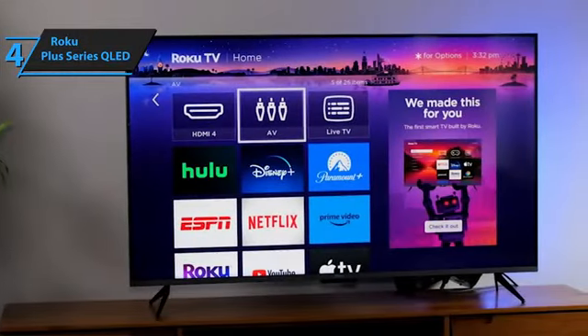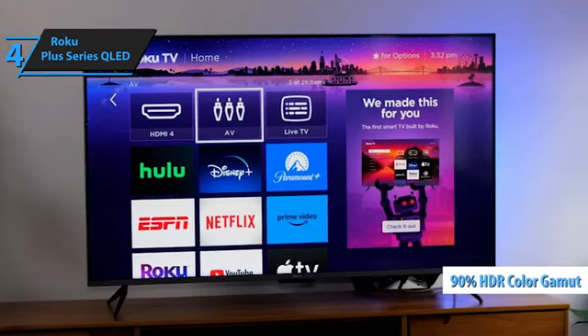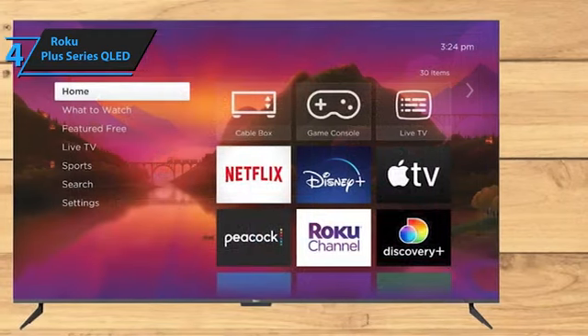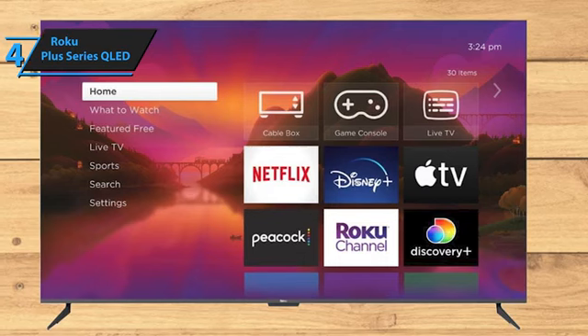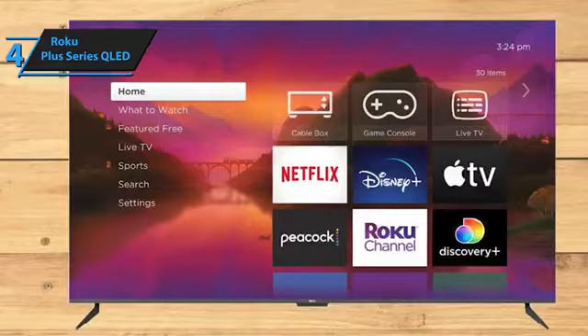Its full-array LED display with quantum dots covers about 90% of the HDR color gamut, DCI-P3, which is impressive for its price range. The Plus Series produces a bright and colorful image that holds up well even in daylight, offering solid performance across the board.